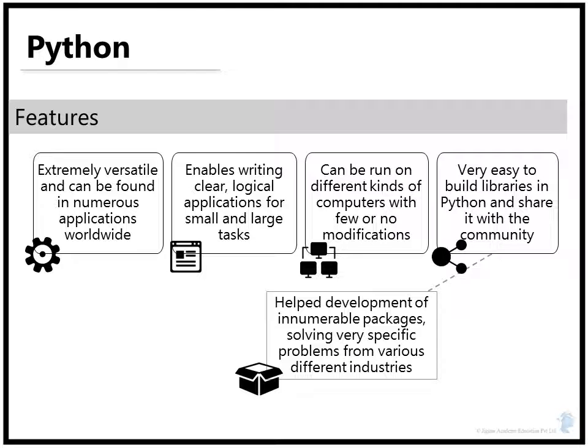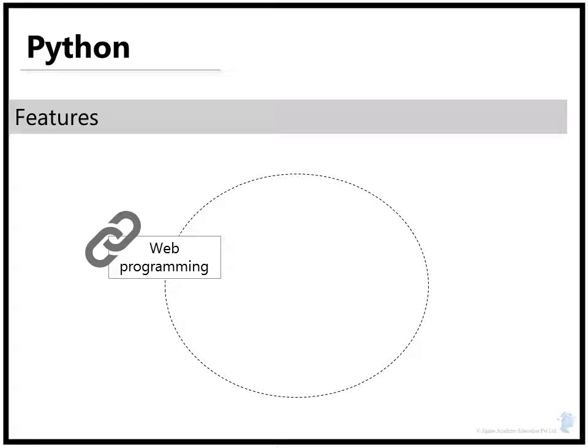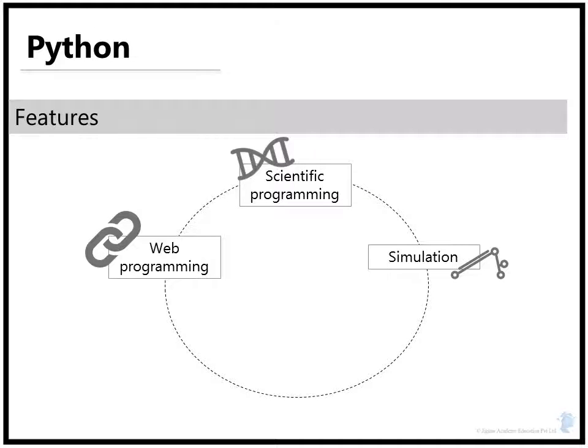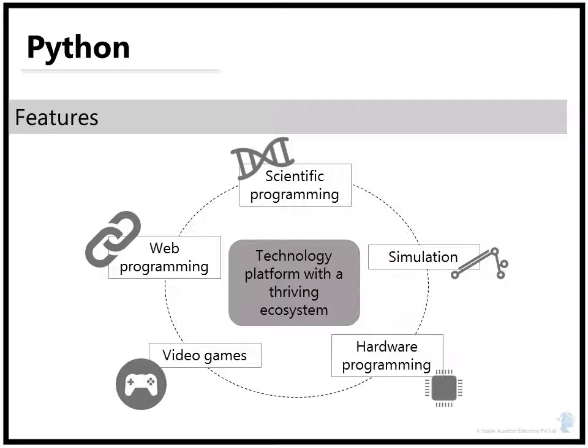Over the years, this has helped the development of thousands of packages solving very specific problems for specific industries and domains. As of today, you can use Python to build any kind of software, from web programming to scientific programming, from scientific programming to simulation, from simulation to hardware programming, and even to video gaming. It has moved beyond being a traditional programming language and has become a technology platform with a thriving ecosystem of its own.